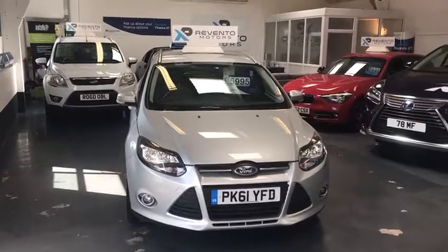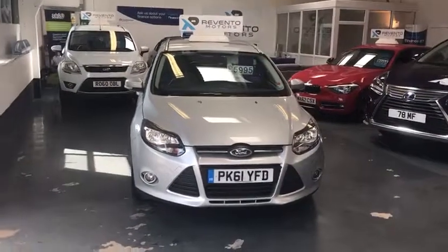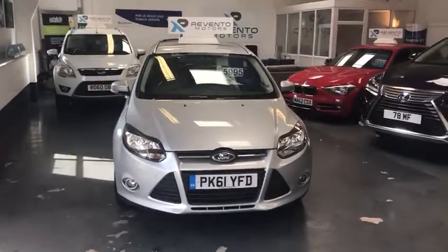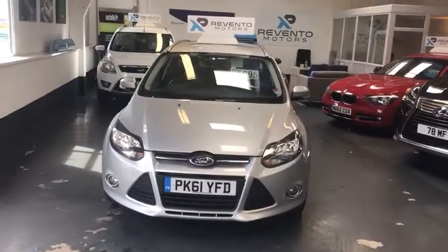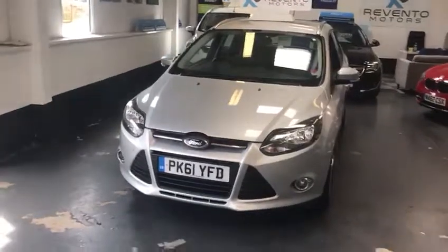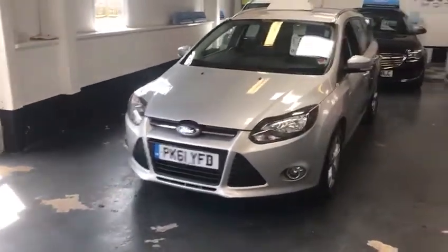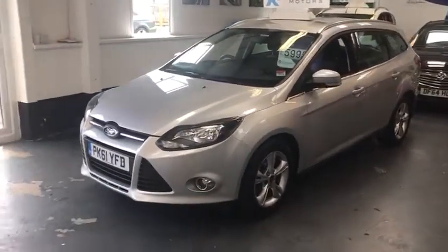Hi there everybody, it's James here from Revento Motors in Plympton, Plymouth. I hope you all are well. I'd just like to show you guys around our lovely 2012 Ford Focus Estate. Now this only came in a couple of days ago. It's a 1.6 petrol, however it's an automatic which is a massive plus.